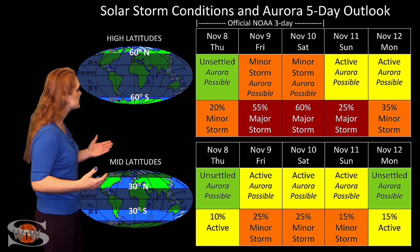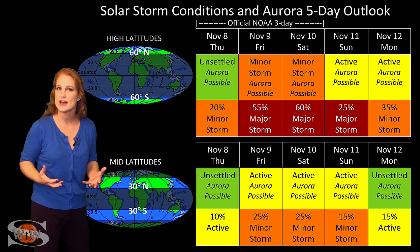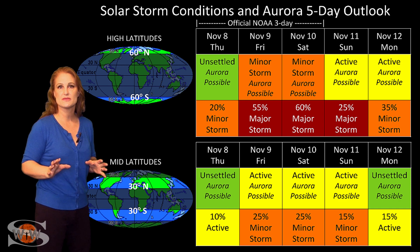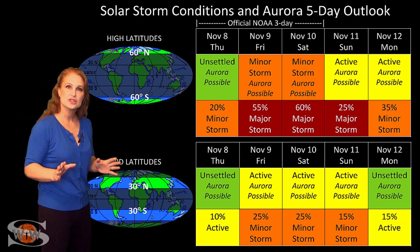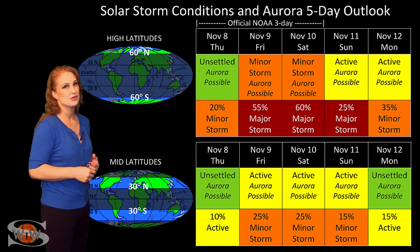This may linger until about Sunday and into Monday before things really begin to calm down. It's hard to tell, but we're not expecting nearly the strength of the storm that we had just less than a week ago. But it should still be enough to give us some decent aurora, possibly down to mid-latitudes.